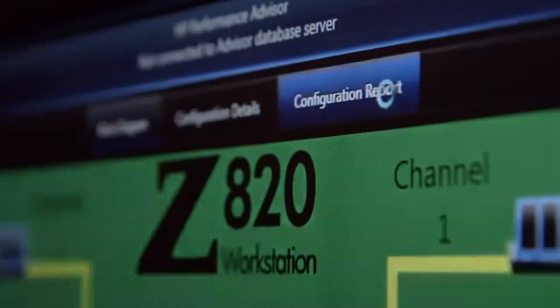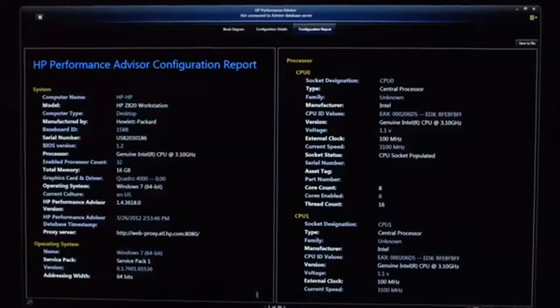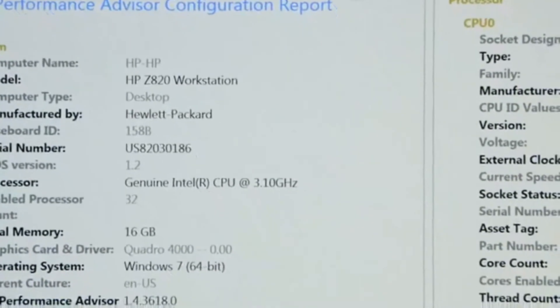If you need to troubleshoot your workstation, you can create a system configuration report. In one document, an IT pro can see all the relevant information about your machine.